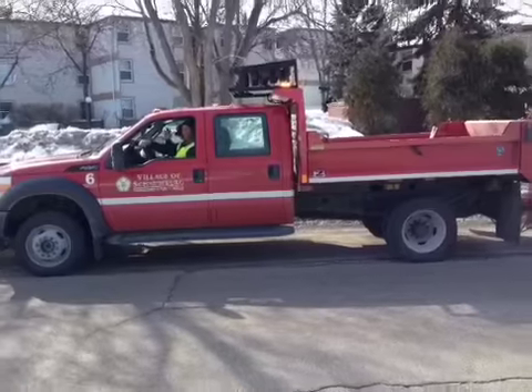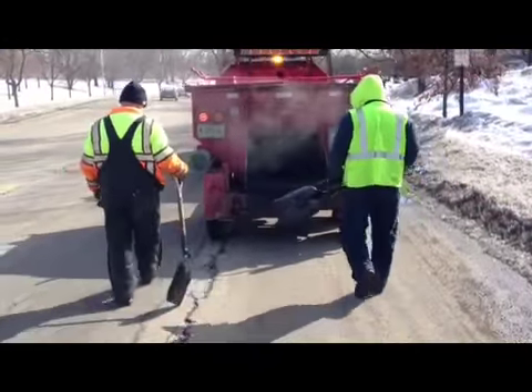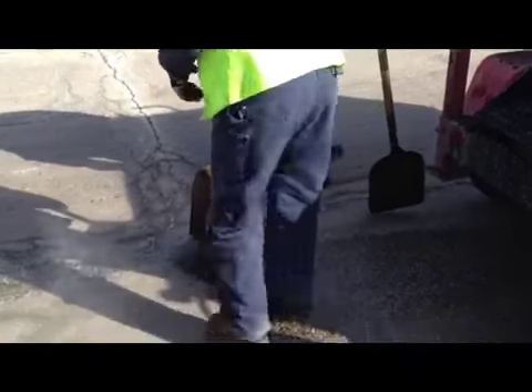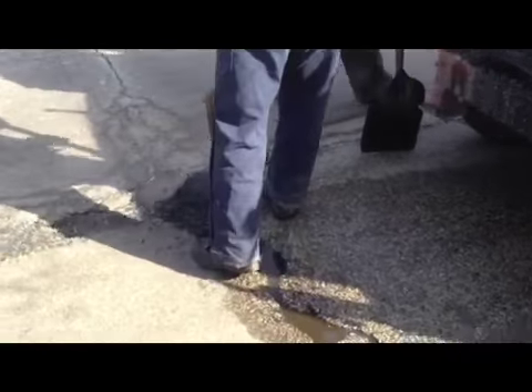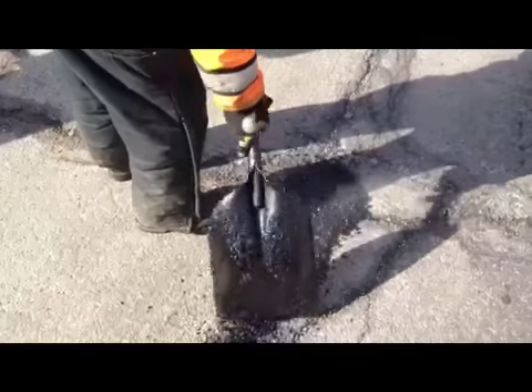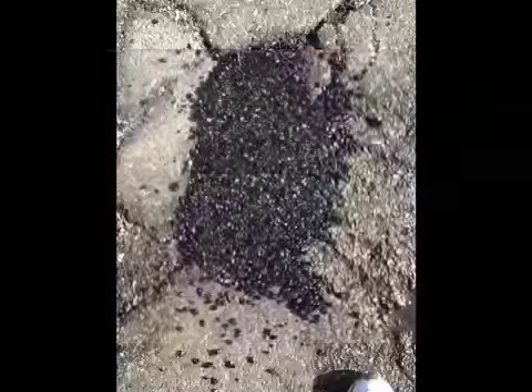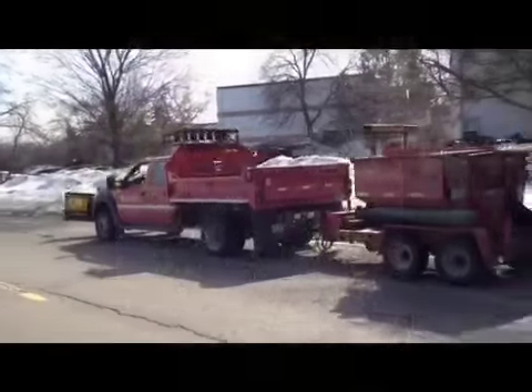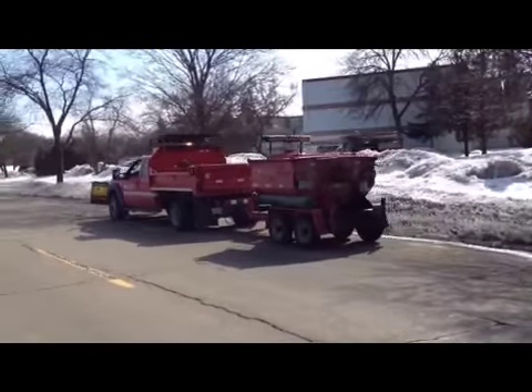Then it's off to the job site to watch the guys in action — anywhere between 100 to 300-400 potholes a day. Once the CSR is fulfilled, it's filed as complete back at dispatch by Barb. Here's the stock. Let's get back to it.